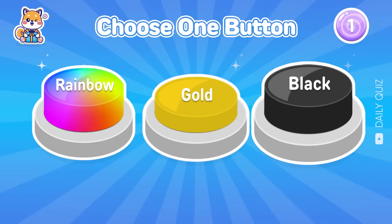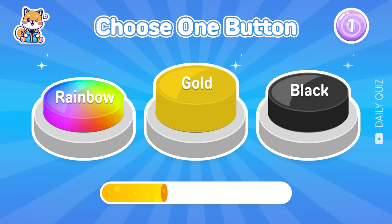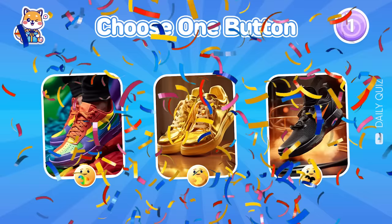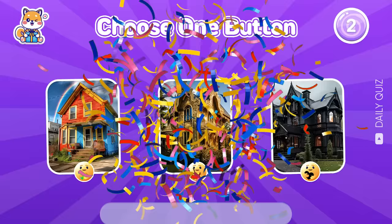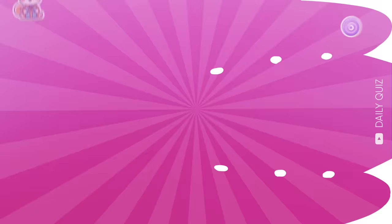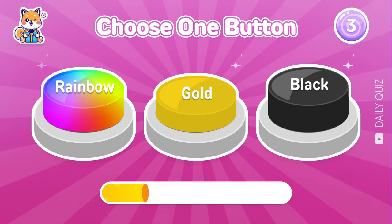Let's start with the first round — Choose One Button. Rainbow, Gold, or Black? Which one's your favorite color?